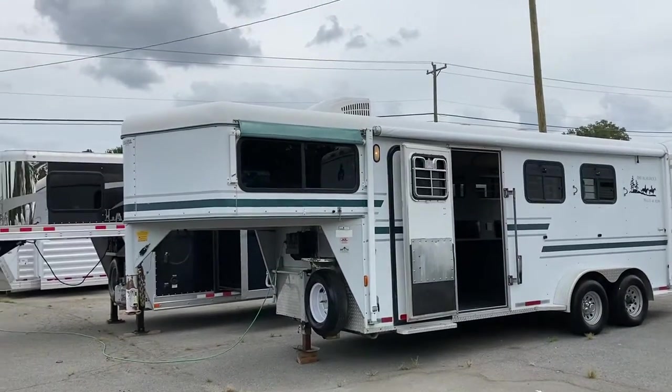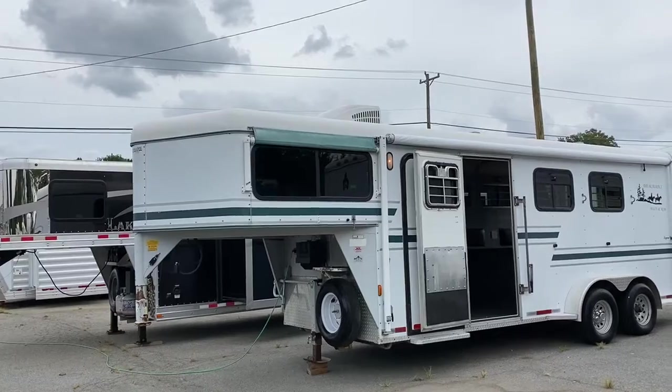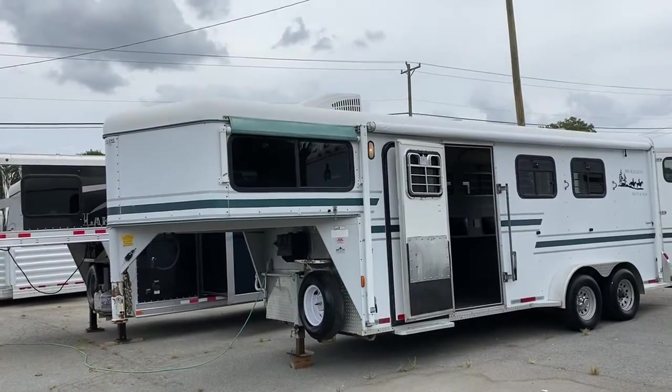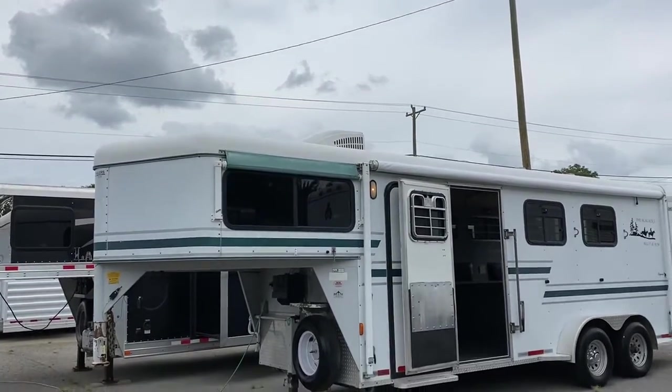It does have a weekender package in the sense that it has air conditioning and an awning. It does have cabinets and electric — several electrical outlets in there. The air conditioning works great, by the way.